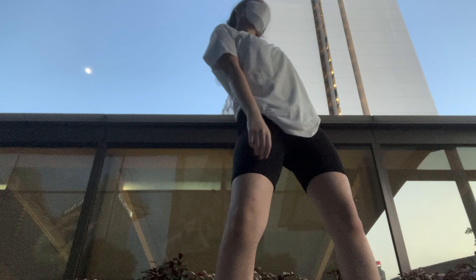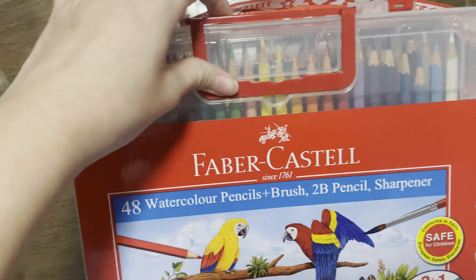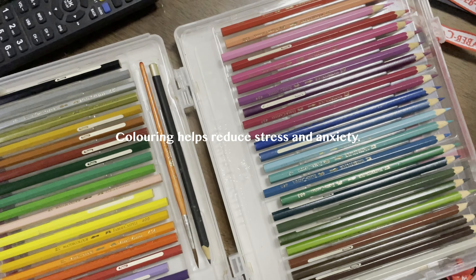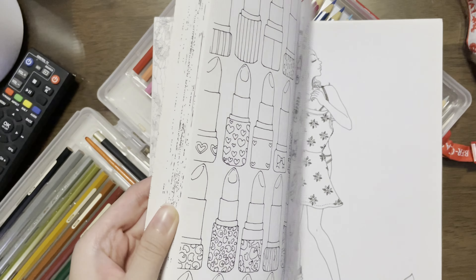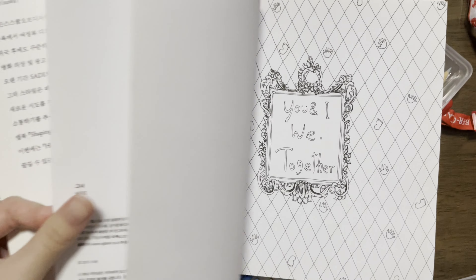Next, colouring and painting has been something I loved doing as a child. So I was thinking, why not do that? I grabbed my colour pencils and this colouring book which has been collecting dust on my shelf. This book was bought years ago.